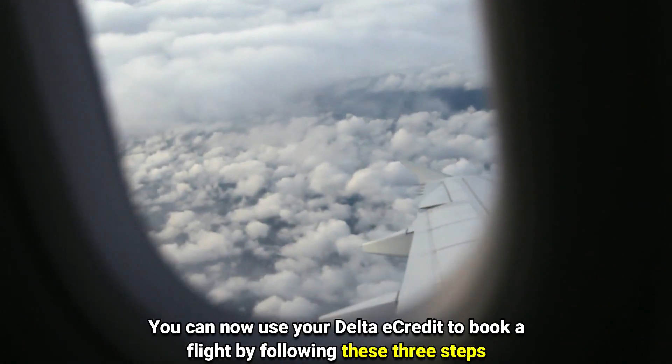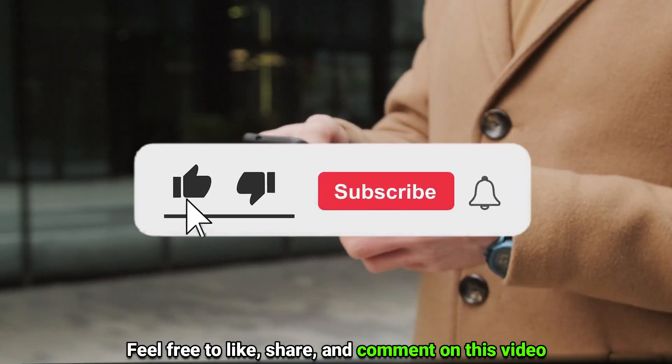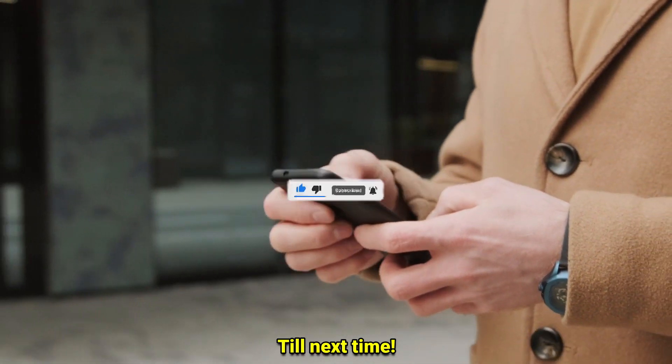You can now use your Delta E-Credit to book a flight by following these three steps. Feel free to like, share, and comment on the video. Till next time!